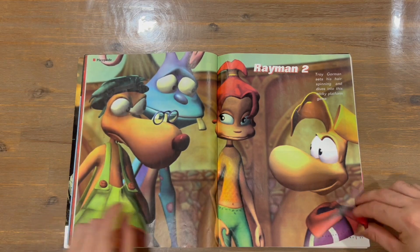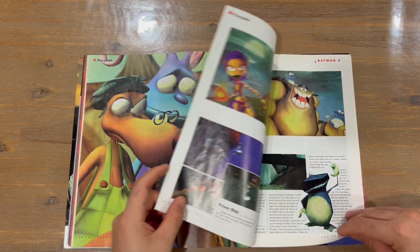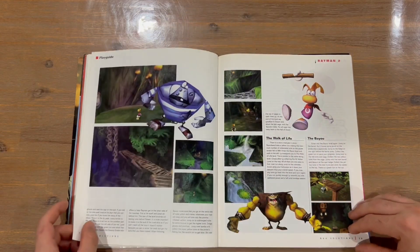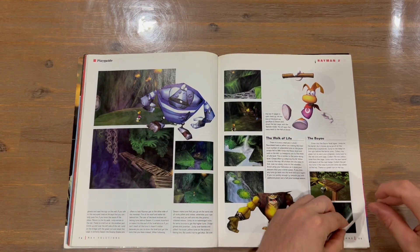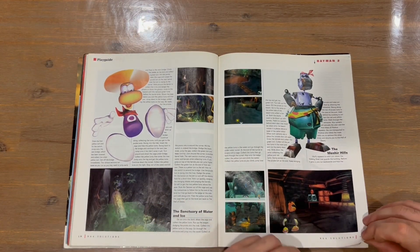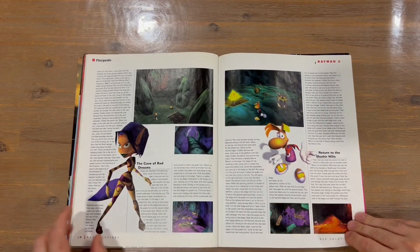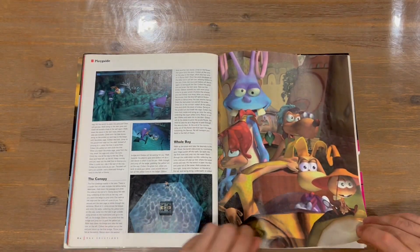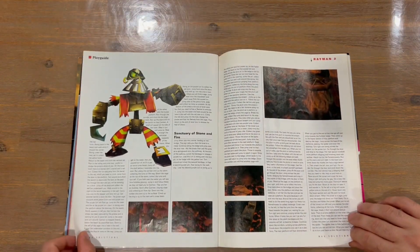There's a two-page spread for Rayman 2, which is our next guide. It runs through all the different stages, shows you what to do, and includes some nice in-game imagery as well. There's another nice image of the Rayman gang.